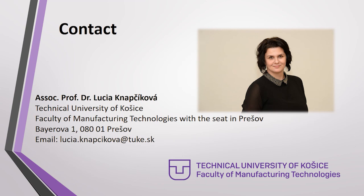Thank you so much for your attention. In case of any questions, please feel free to contact me via my email. Thank you.